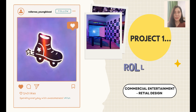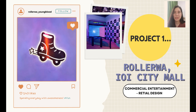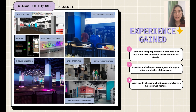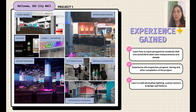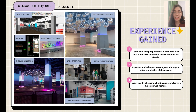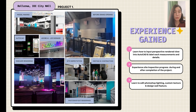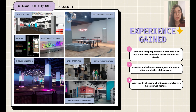The first project I was assigned to work on is Roloa at IOI City Mall. It is a commercial entertainment roller skating ring retail design. I have been involved in this project since the beginning of the design phase, gaining experience working on AutoCAD detail working drawings including measurements, to asymmetric perspective view renderings. Through this project, I experienced site inspection progress from the beginning of the construction phase until almost completion. I have also learned to edit more realistic renderings using Adobe Photoshop.